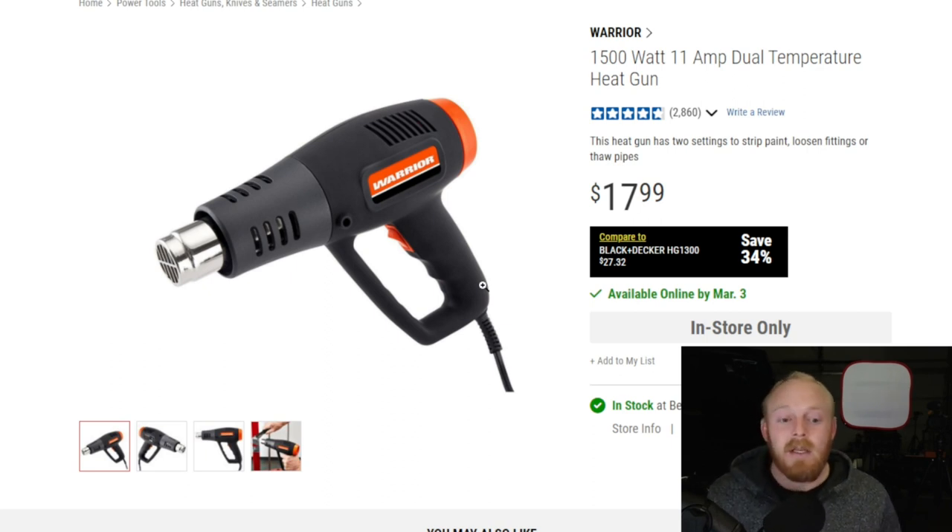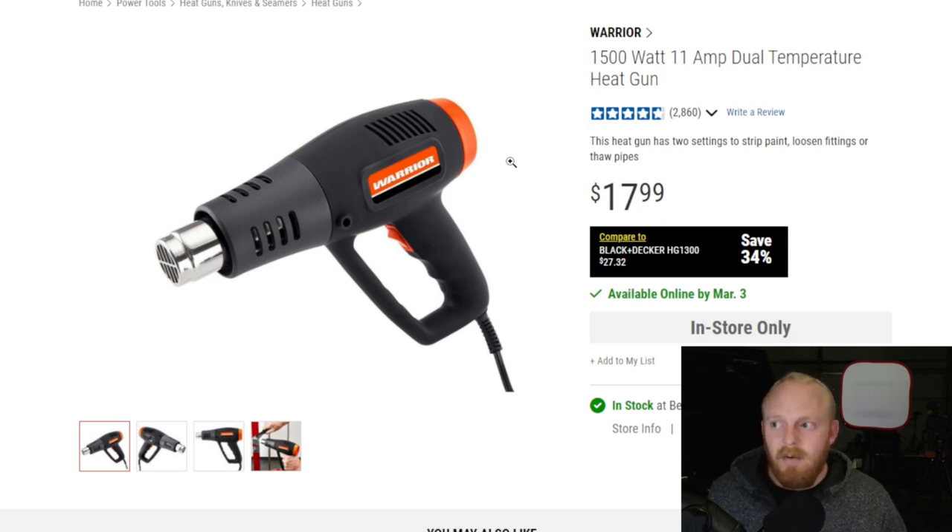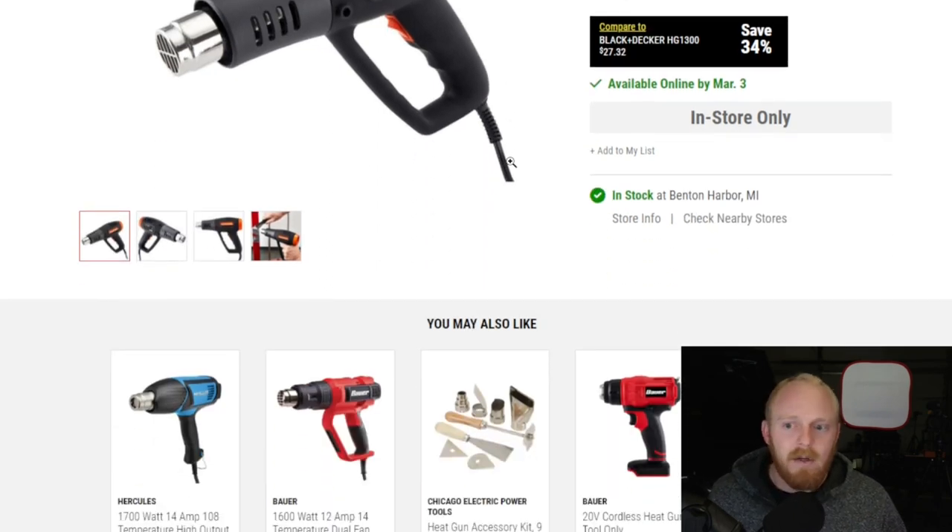Over six years he's spent about fifty dollars total on heat guns. With the heat and resistance involved, no heat gun is probably going to last forever depending on how much you use it. But at $18 this is fantastic — when he first started buying them they were $15, but even at $18 it's still a great deal. I think especially if you're a DIYer and don't really use a heat gun all that often, this is definitely the route to go.